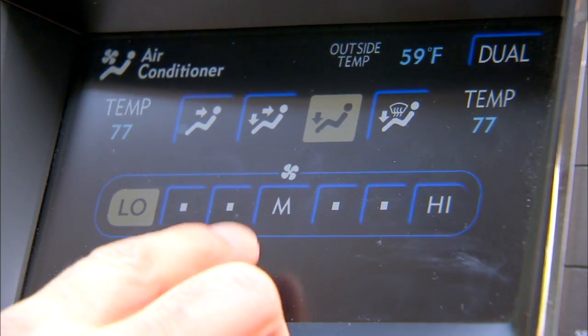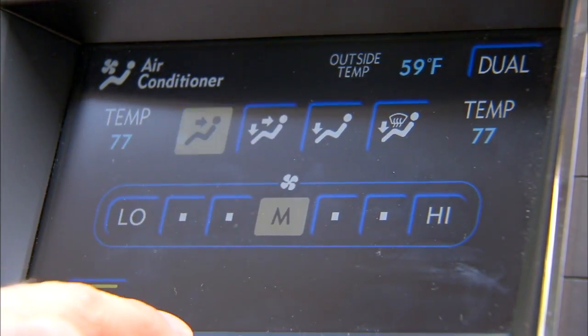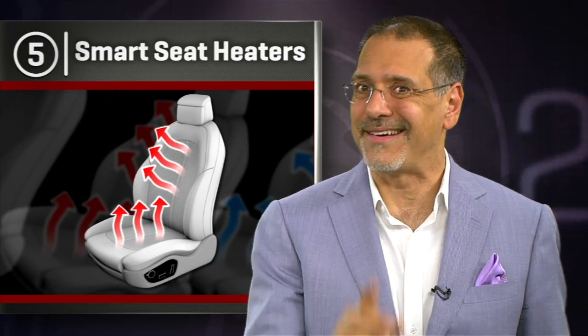Also, why does the automatic temperature control on the dash and the seat heater have no communication with each other? There's got to be a link there. I put this at number five because I've just seen it show up in a tiny way in a few cars, but not nearly enough considering how much we love this creature comfort.